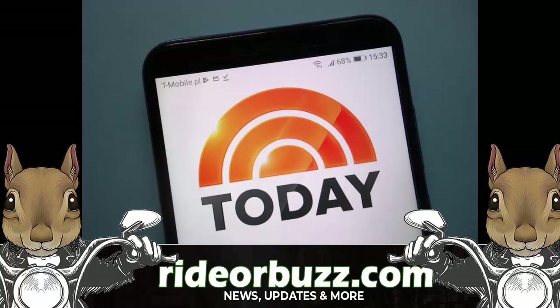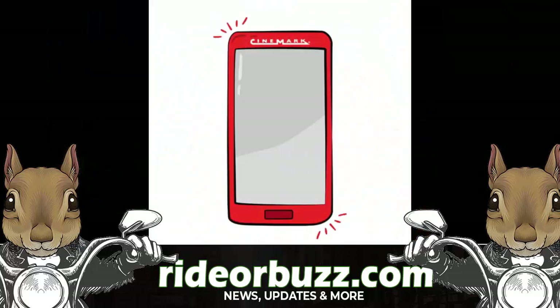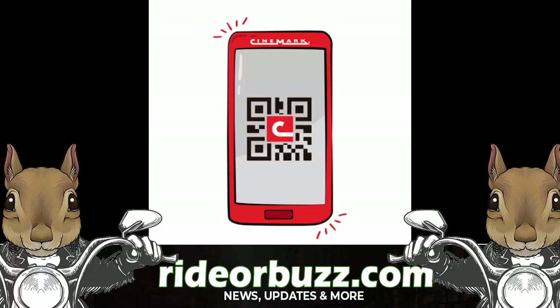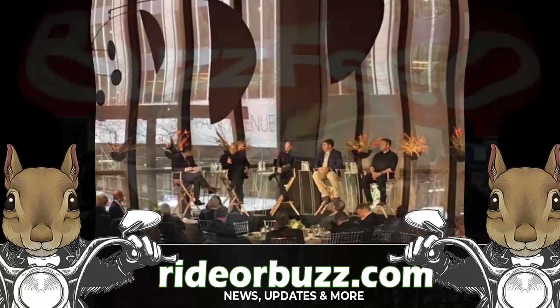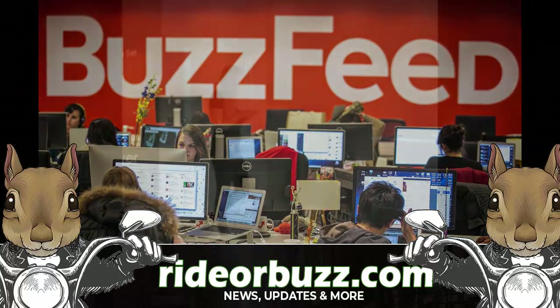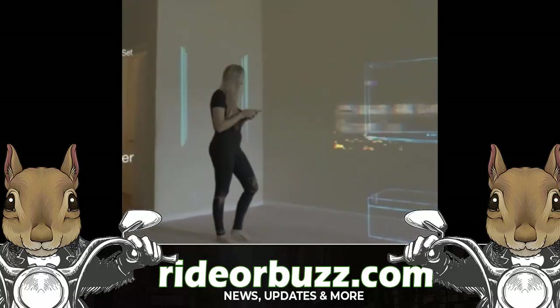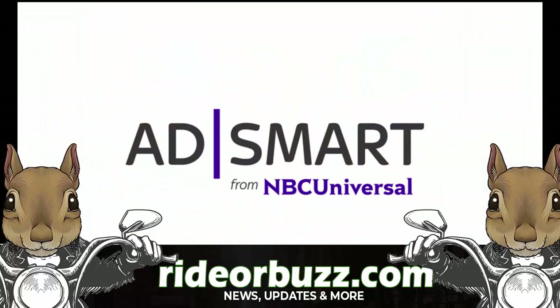NBCUniversal has been testing a new ad unit that allows viewers to buy directly from their phone products featured on the show they're watching. We've written about other companies creating shoppable video technology, but that usually means adding links or other elements to online videos — very different from NBCU's shoppable TV, which connects the programming on your living room TV with the shopping experience on your phone.